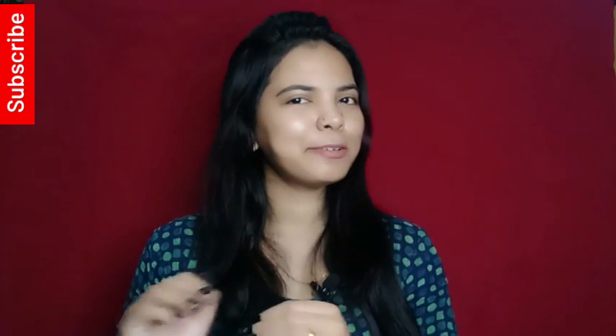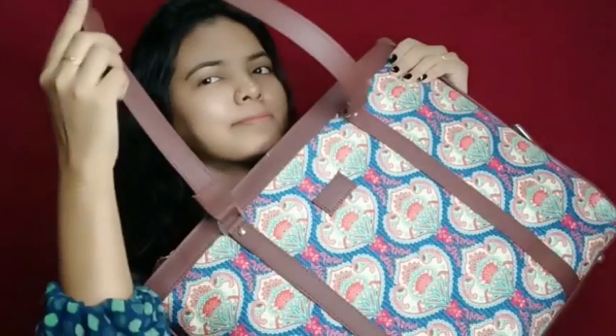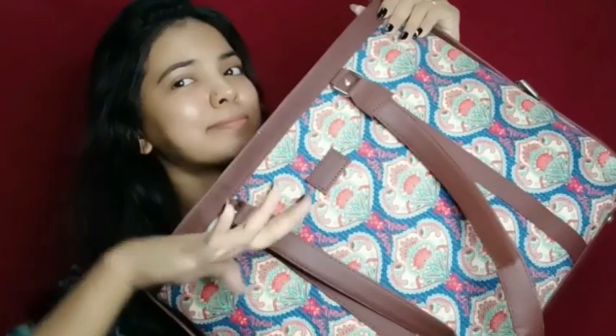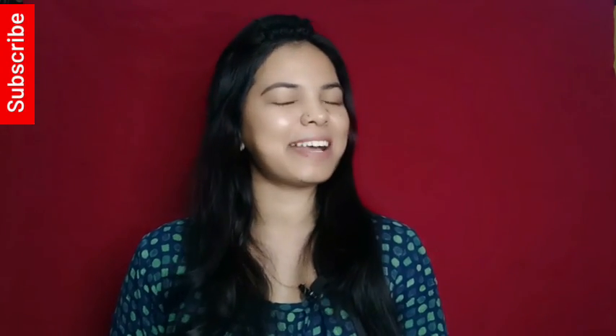On ZOOC's website, after a little browsing, I spotted the cobalt blue women's office bag, which I liked quite a lot. ZOOC is a proudly Indian brand and their products are stylish, vegan, as well as PETA approved.